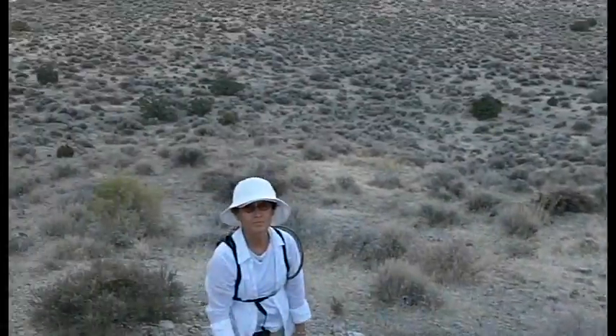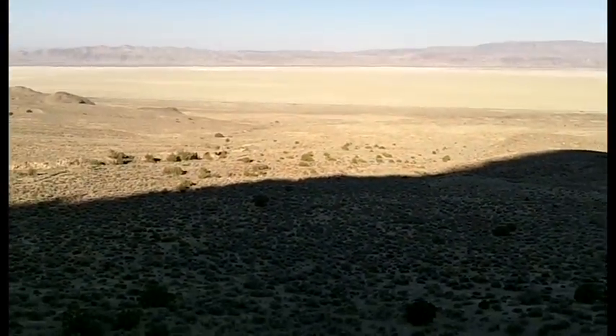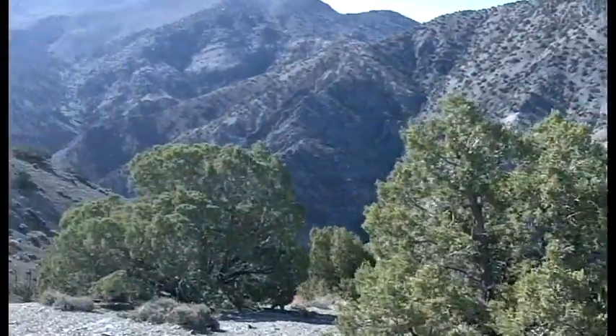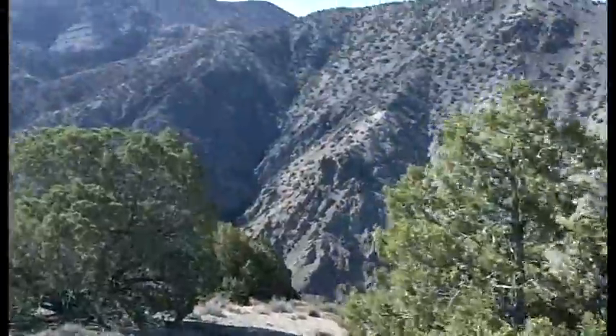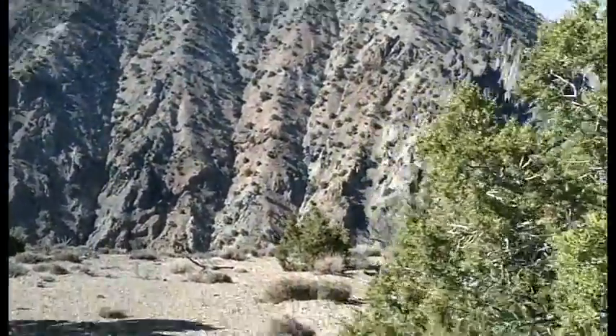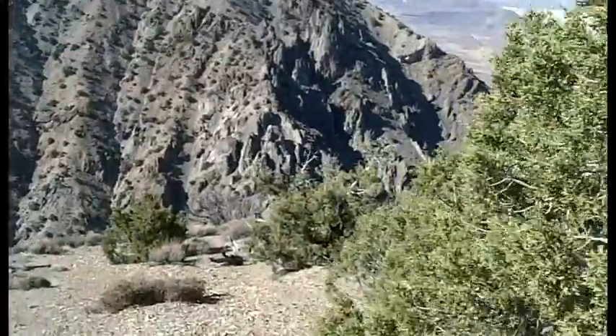Here we are rolling up the mountain. And there's the Smoke Creek Desert behind us. Here we go — we're on top of the mountain overlooking Rough Canyon. And there's Rough Canyon down there, and it's rough.